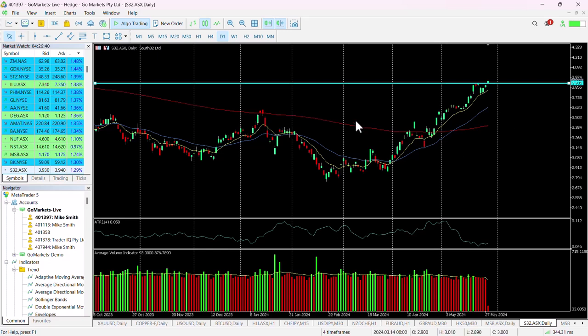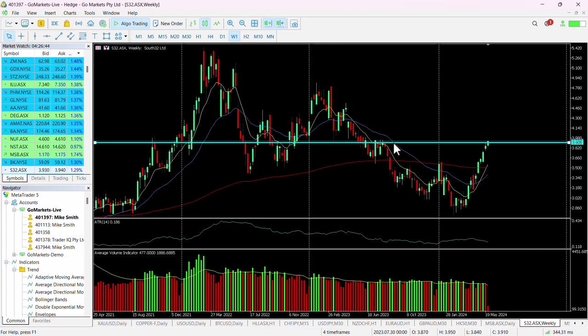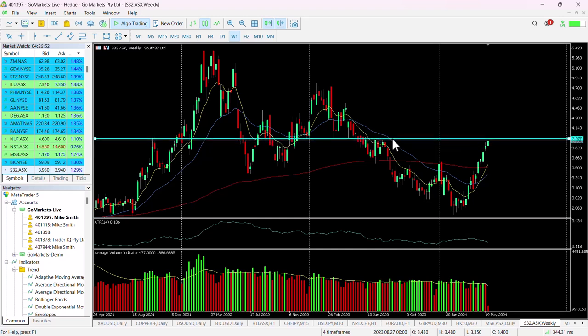Looking at a weekly chart, this was an important level back in June last year. Pulling it up, you can see it's very close to the four dollar round number. It makes sense possibly to wait until the breach of that — if you look at a lot of these wicks, they're challenging that four dollar level.